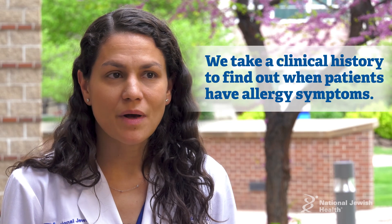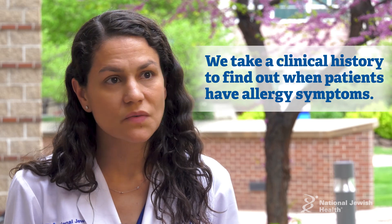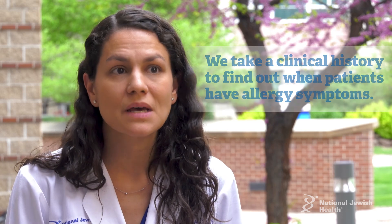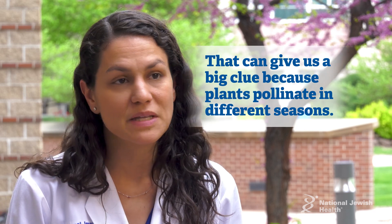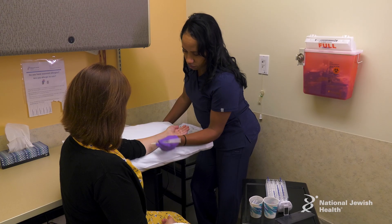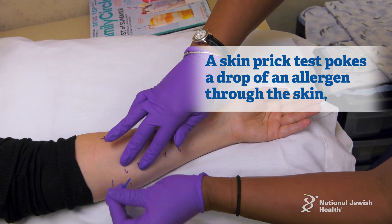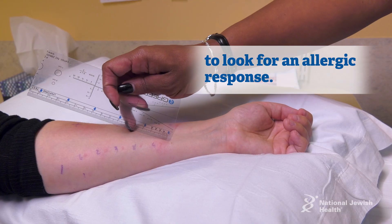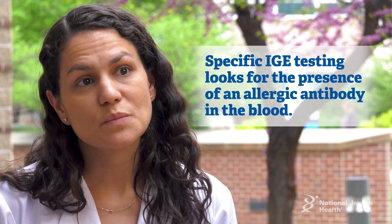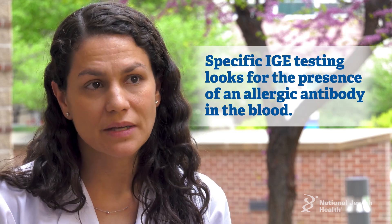Important in the testing for pollen allergies is a clinical history. We take a clinical history from patients finding out exactly when they have their symptoms, which gives us a big clue in terms of the different seasons that plants pollinate. We also have skin prick testing, where a drop of a specific allergen is placed on the skin and poked through, and we look for a local response. Similarly, we can do specific IgE testing, which is a blood test looking for the presence of the allergic antibody.